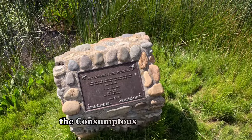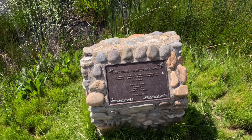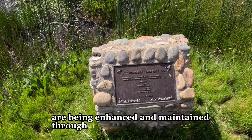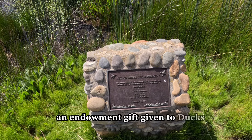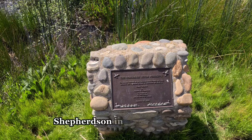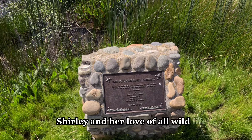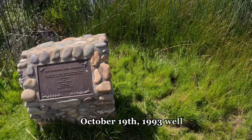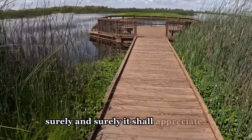The Consumnus River Preserve's restored wetlands are being enhanced and maintained through an endowment gift given to Ducks Unlimited by Charles M. Shepardson in memory of his wife Shirley and her love of all wildlife — October 19th, 1993. Well, I appreciate this, Shirley, and surely it shall appreciate me.